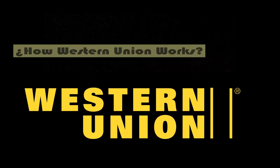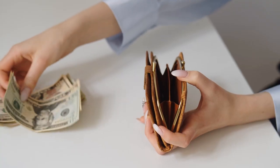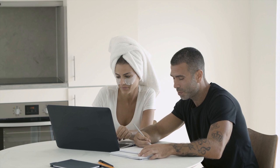How does Western Union work? This remittance company works in two different ways. On the one hand, it allows international cash transfers to be made at one of its branches. It also allows you to make transfers virtually through its web platform.